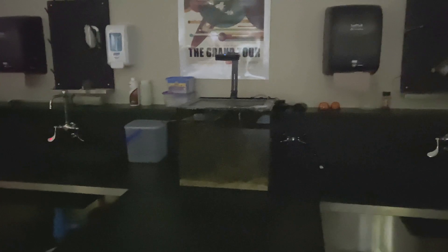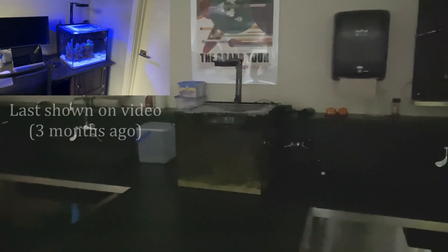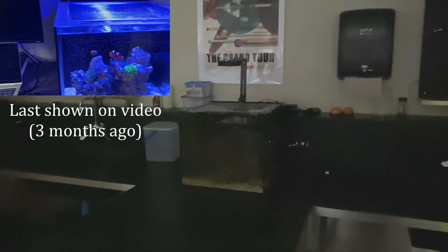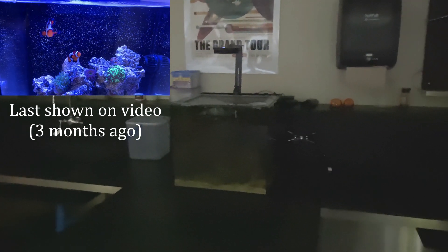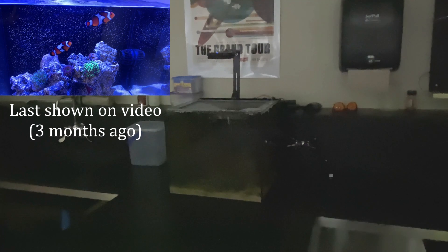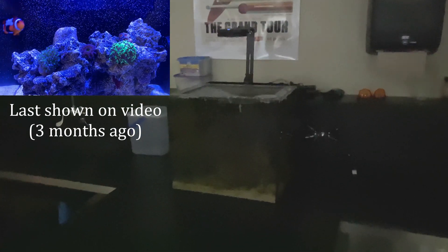Some of you might be wondering whatever happened to my Waterbox 20 Cube saltwater tank — well, here it is. I moved this over from my apartment at the same time as the 60-gallon planted tank. To be honest, I haven't really done much with it for the past three months — I've just been so busy that the tank is not in great condition. I'm going to keep the lights off because I'm going to do a full rehab video on this very, very soon. I'm going to redo the scape, get some more coral, and clean up the mess that has started from three months of very low maintenance. The fish are doing fine and I've been keeping up with water changes, but it needs a rehaul.